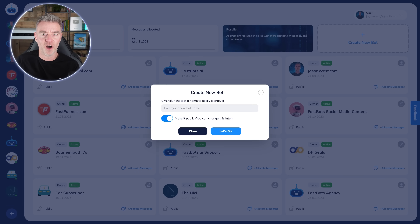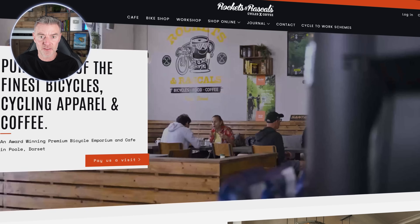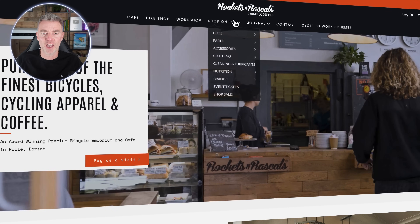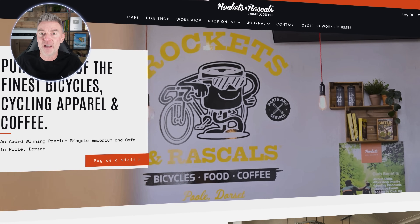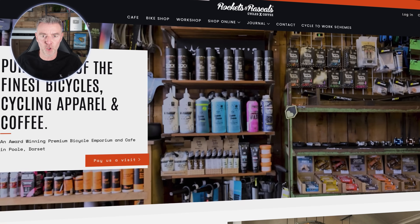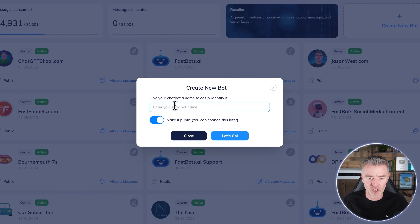Let's take a look at exactly how you build one. I've just picked a random website — this one is a bike shop and coffee shop that also has a really good online store. We'll create the chatbot using Fastbots. There's a link underneath this video to try Fastbots — you can get a free chatbot with it. I'll type in the site name, Rocket and Rascals, then click Let's Go.